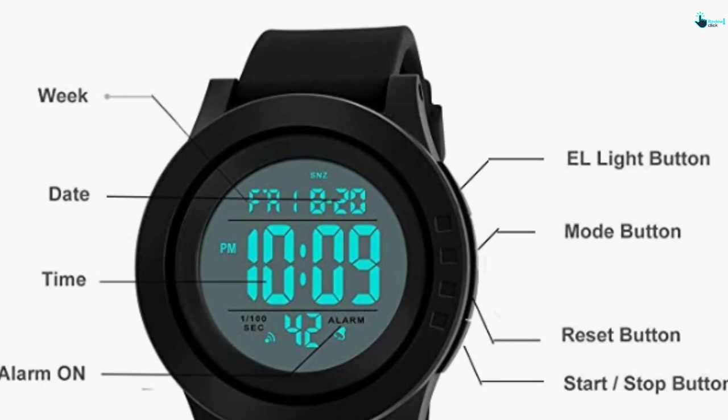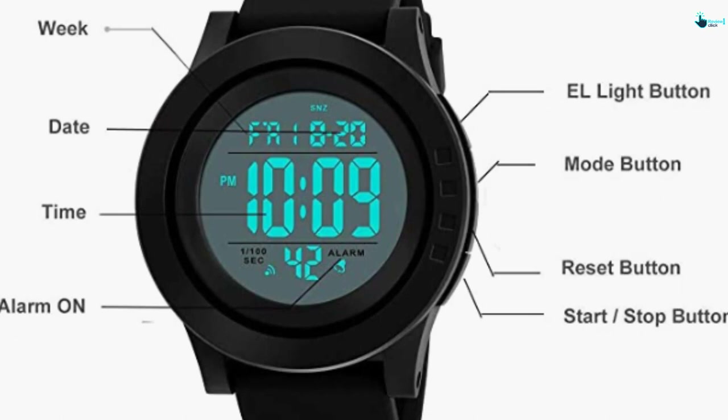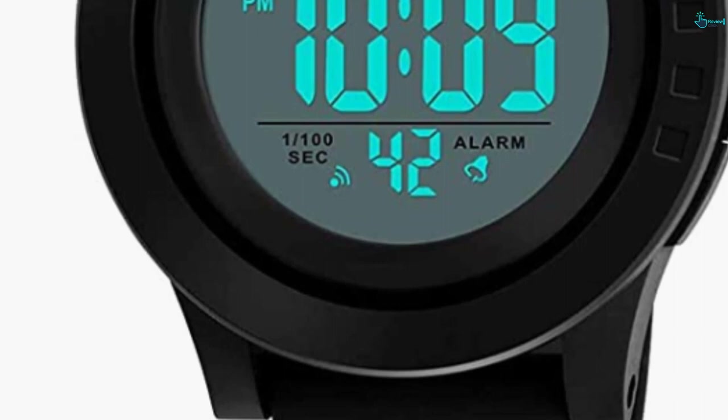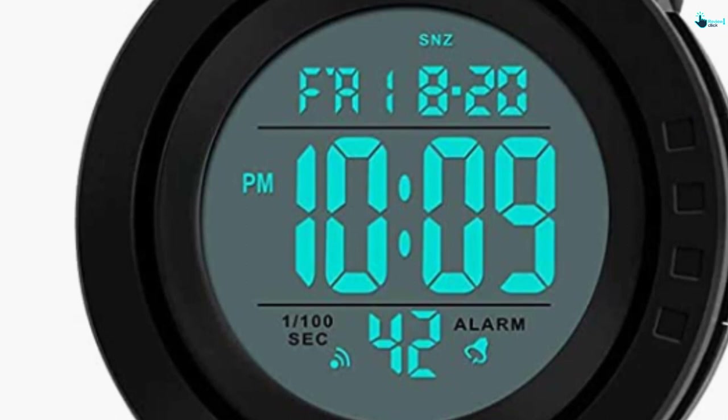Furthermore, this watch has two time zones, and it also has a stopwatch. The time format is available in both 12 and 24 hours, and there is also LED nightlight. It will give you an hourly time signal and it is shock resistant. In addition, it has an auto-calendar and is very simple to use. It will look great on your wrist as the silicone band is very smooth. Overall, this is one of the best digital watches for men to buy.